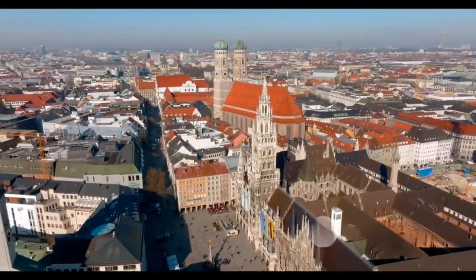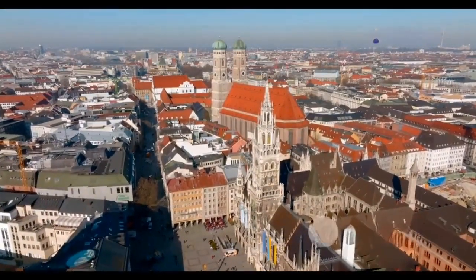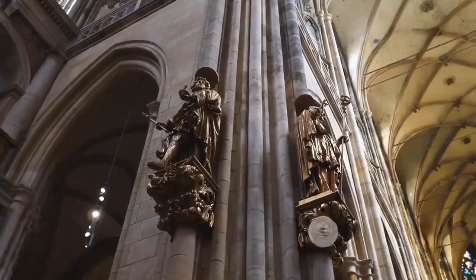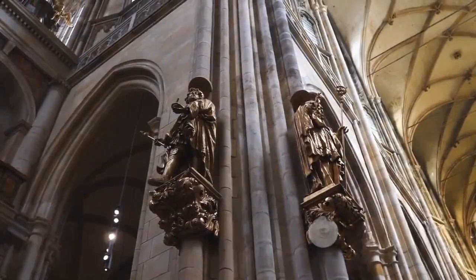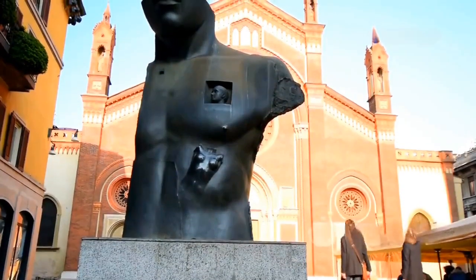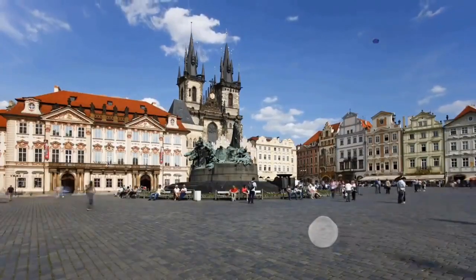At number 5, Olomouc — a hidden gem with profound historical echoes. Nestled in the heart of Moravia, this city is a treasure trove of Baroque architecture and vibrant history. At the center of its many wonders stands the Holy Trinity Column, a magnificent UNESCO World Heritage Site. This sculptural masterpiece isn't just a feast for the eyes — it's a symbol of the city's resilience and artistic heritage.